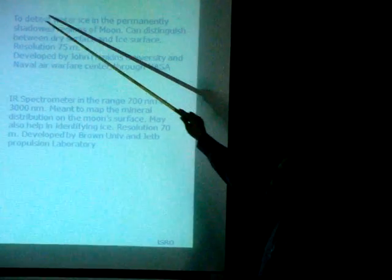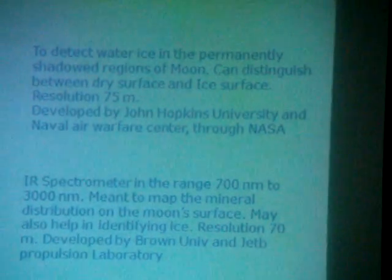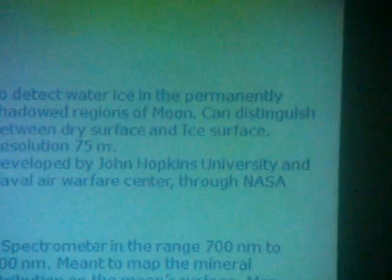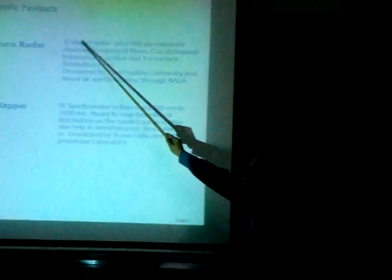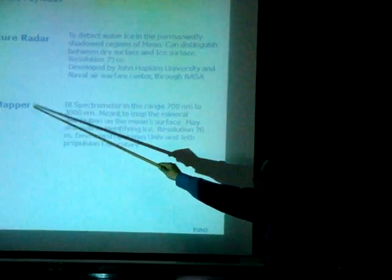American interest is to look for the ice. They had set their own spacecraft and they became inconclusive — they did not say that water is not there, and they did not say that water is there. So in our spacecraft they have put this unit to look once again if there is water. That is the NASA Mini-RF instrument and the Moon Mineralogy Mapper.